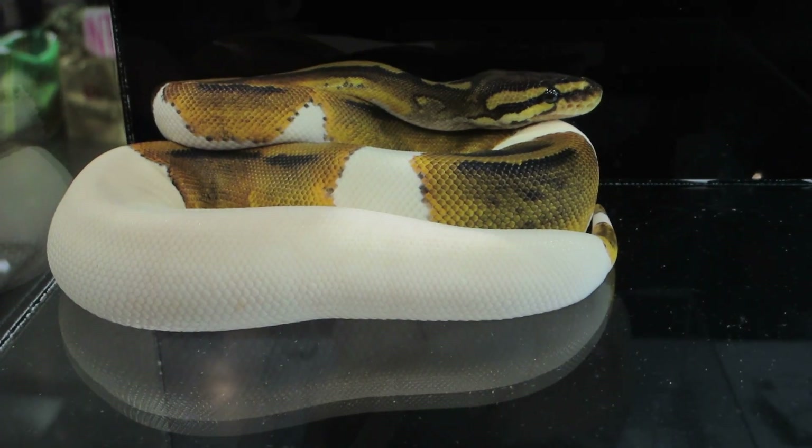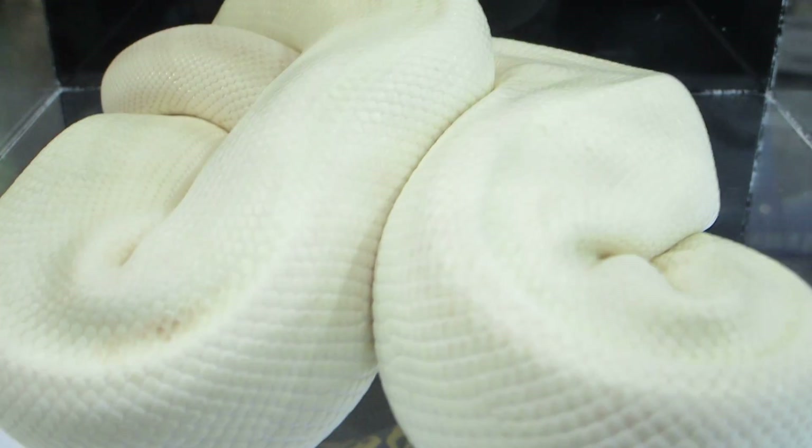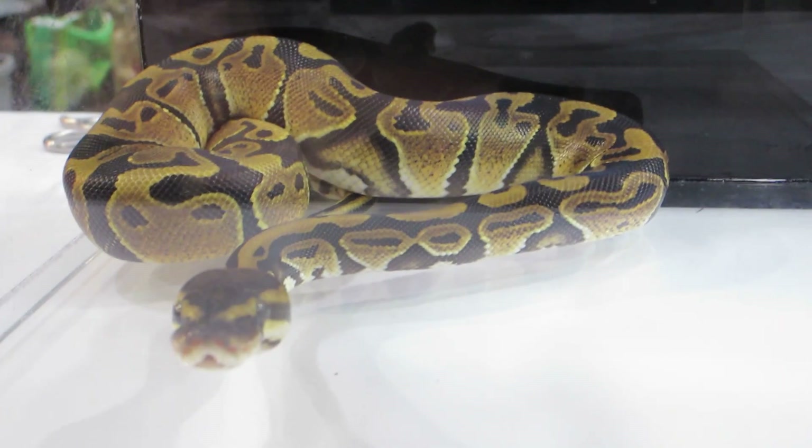Here's another pied — this is a female, look at the yellow on this girl. And here's a super gold blush mojave, about a year old, around 800 grams. And then a female special.